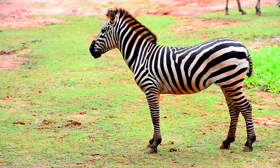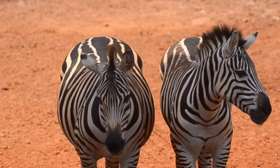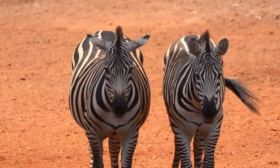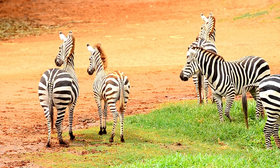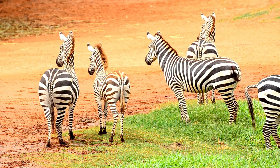Similar to human fingerprints, zebra's stripes are totally unique — no two zebras have exactly the same markings. Zebras are mammals, which means they are warm-blooded and covered in fur, and feed their babies milk.